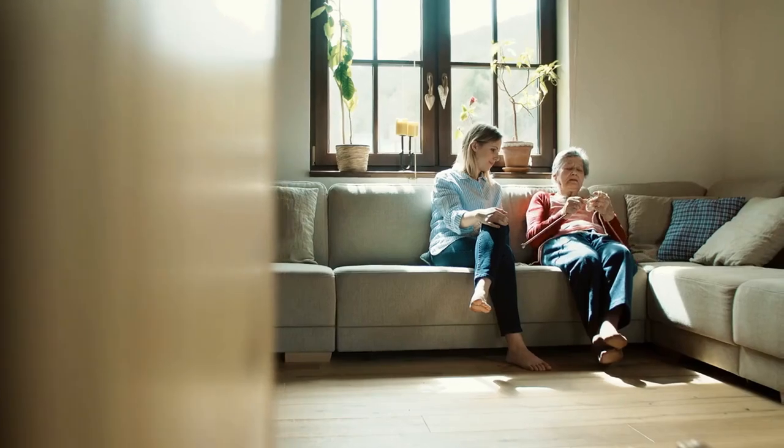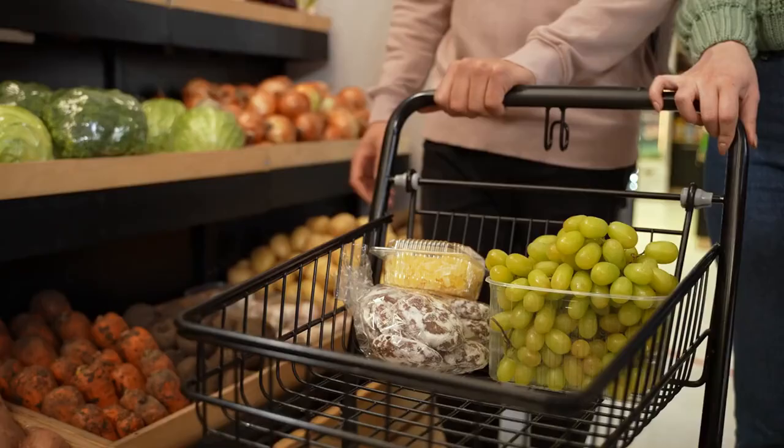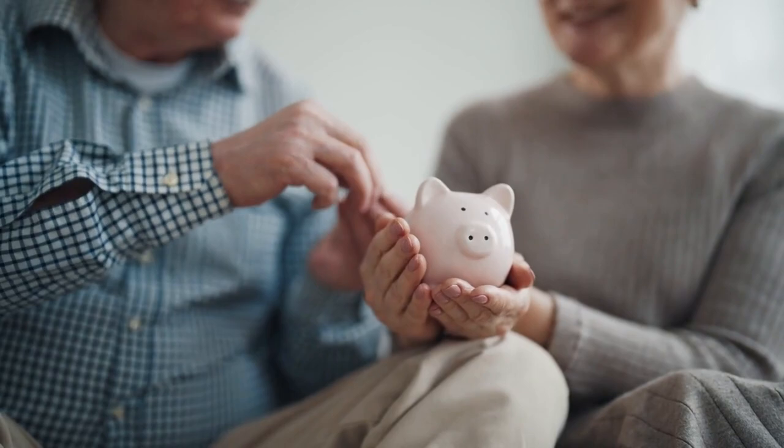My grandma, and maybe yours too, lived through the horrors of the Great Depression and two world wars. Times were hard, money was scarce, and sometimes foods were rationed. They simply could not afford to throw away slightly stale groceries or toss a recipe that wasn't turning out right. Here are 15 of my frugal grandma's secrets to saving money every day.